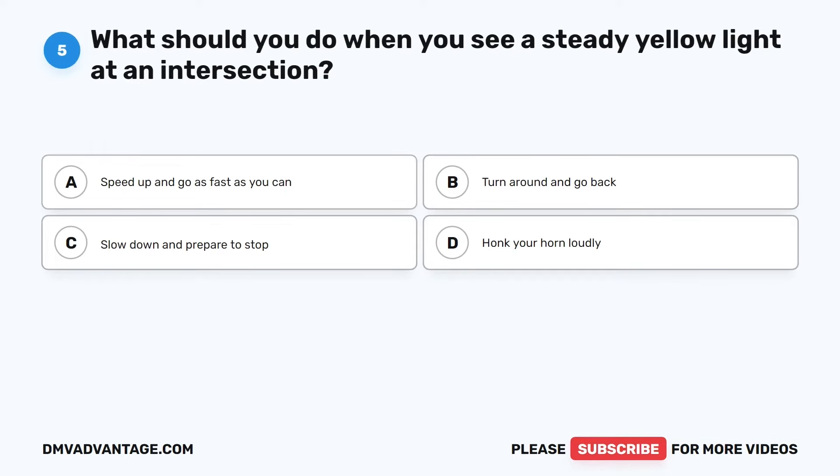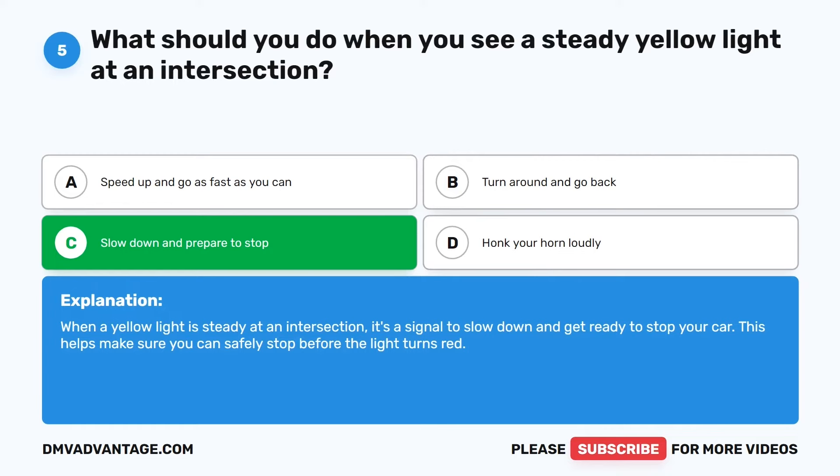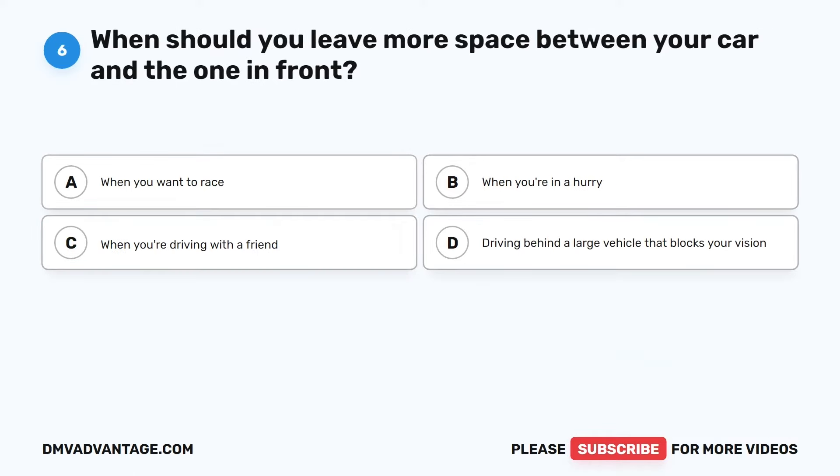Question 5. What should you do when you see a steady yellow light at an intersection? The correct answer is C: Slow down and prepare to stop. When a yellow light is steady at an intersection, it's a signal to slow down and get ready to stop your car. This helps make sure you can safely stop before the light turns red.